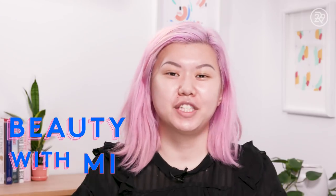Hey guys, it's me Anne, and this is Beauty With Me. I don't know about you guys, but I am obsessed with finding out what other people are buying. I thought it might be fun to find out what the best sellers are at different retailers, try them out, and see if they're actually worth all the hype.